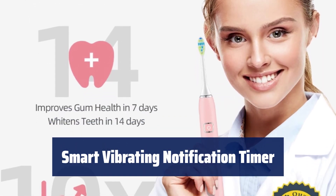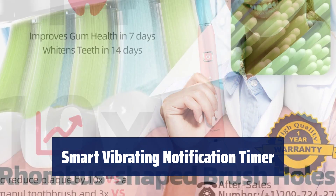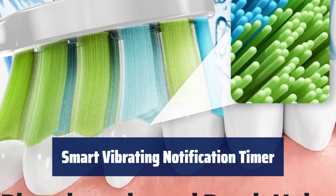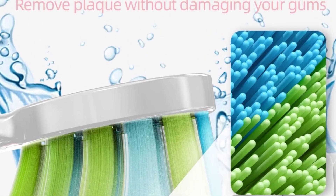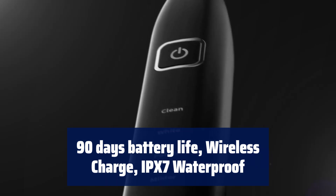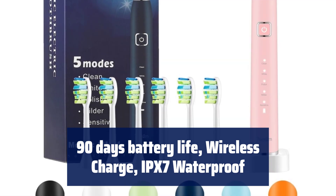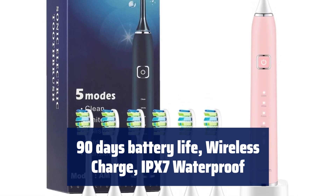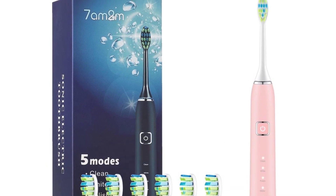Stay on track with our smart timer control, reminding you every 30 seconds to move to the next quadrant of your mouth. Achieve a professional level of brushing in just 2 minutes as recommended by dentists. Enjoy up to 90 days of usage on a single charge — the longest in the market. Wireless charging with low battery reminder and auto-power cut-off after full charge. IPX7 waterproof to use worry-free in the bath or shower.